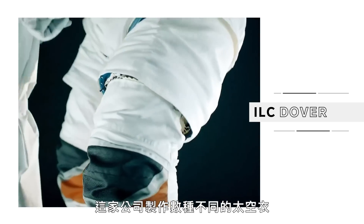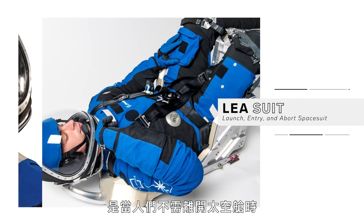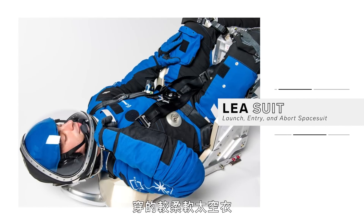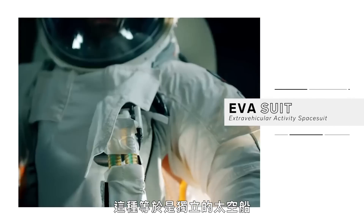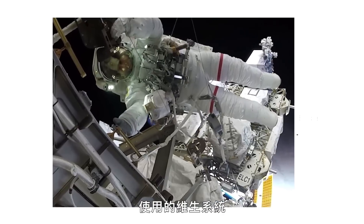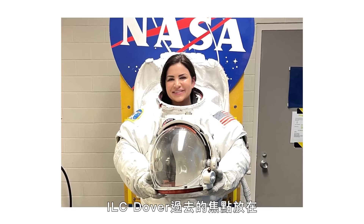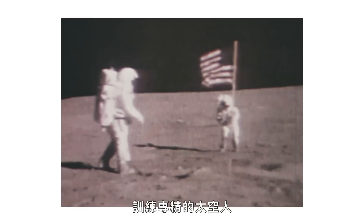The company makes several categories of suits. There's the LEA suits — that's launch, entry, and abort — which are the softer suits that people wear when they don't have to leave the space capsule. And then there's the EVA, or extravehicular activity suits. These are effectively self-contained spaceships with integrated life support systems that astronauts use for spacewalks.